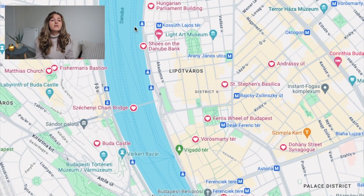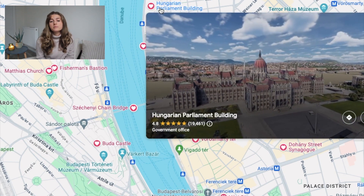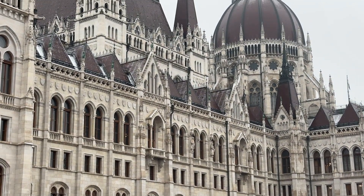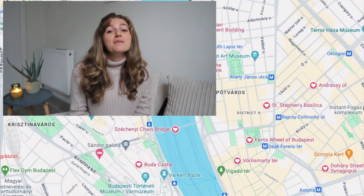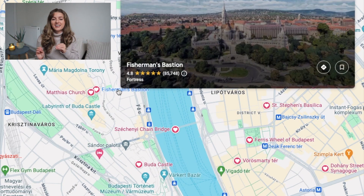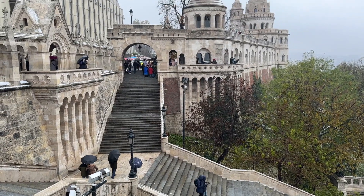When you're ready, you'll continue up the river to the Parliament Building, which is arguably the most famous site to see in Budapest and the icon of the Budapest skyline. Make sure to walk all the way around it to view it from all different angles and get some great photos. Next up, you'll cross the river to the Buda side — since you've been on the Pest side all day — and head to the Fisherman's Bastion, which is completely free and gives you insanely good views of the city.